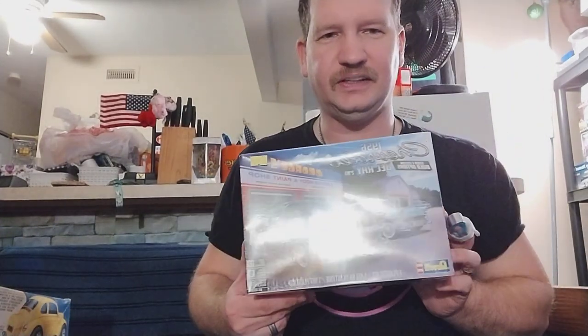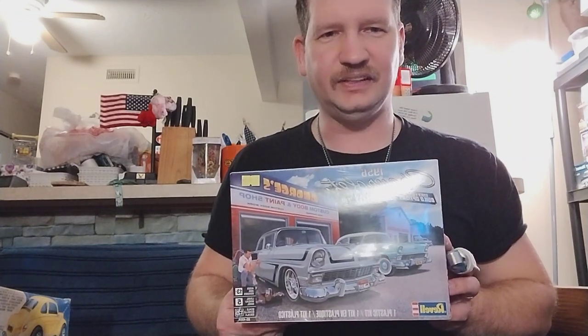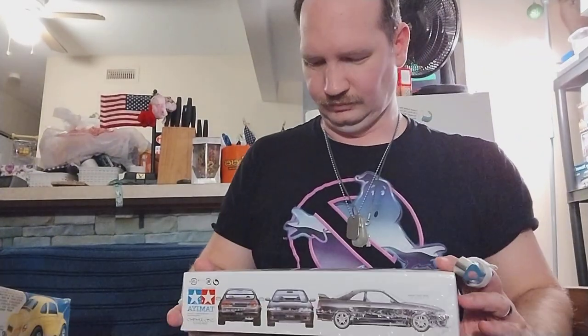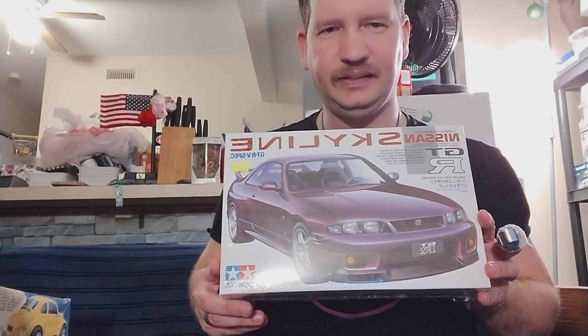Found the Revell 56 Chevrolet, two-in-one custom. Found that one. Also found me another Nissan GTR R33, so I found one of those.